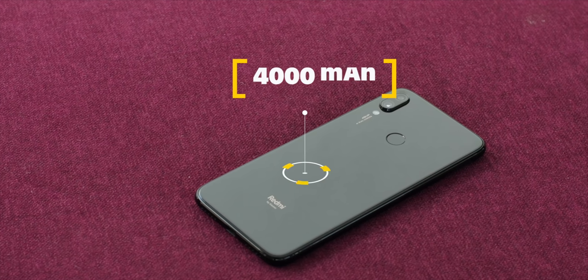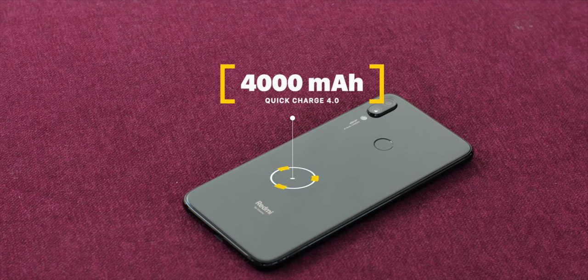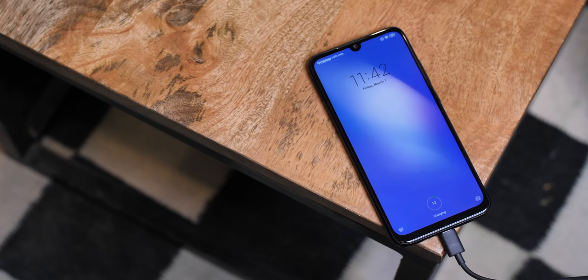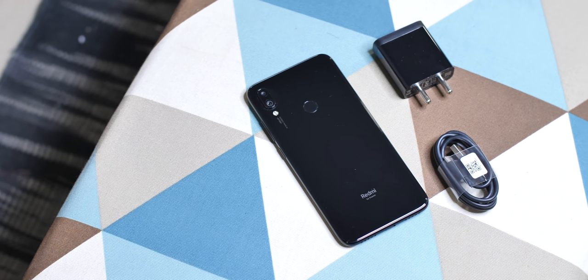Then there's the battery. The Redmi Note 7 Pro comes with a 4000mAh battery — not the biggest in the segment but definitely large — and it should last well over a day. The phone supports Quick Charge 4.0, and there's a fast charger in the box, though it's a 10W charger rather than a QC4 adapter. The phone also supports Widevine L1, so you can watch Netflix and Prime Video in HD — something not many phones in this price range offer.